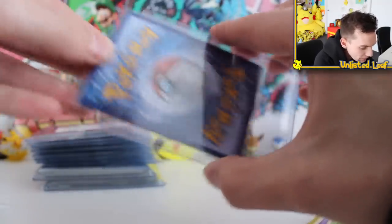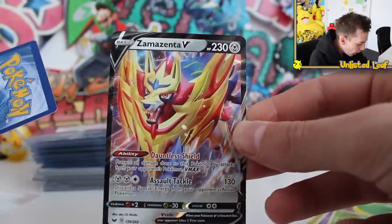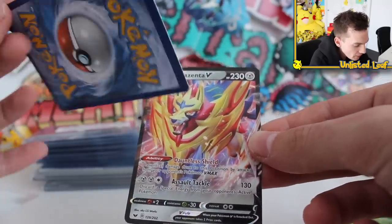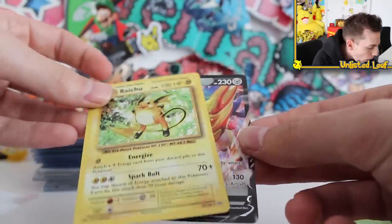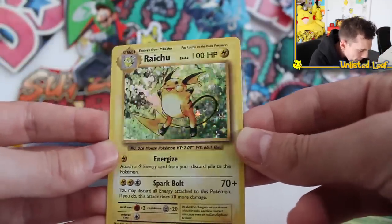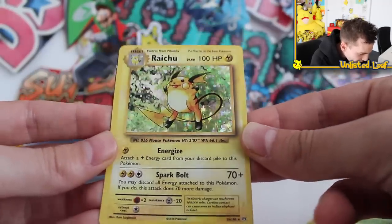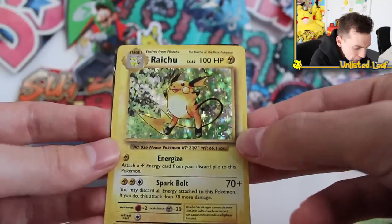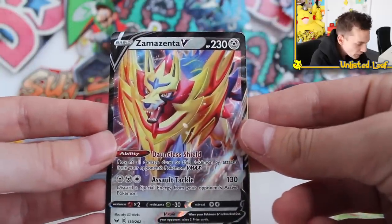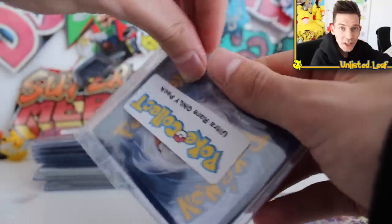We got another HS Blossom right there. And what's in the top loader? It's none other than a Zamazenta V card — very playable. The Zacian V is going for such crazy money right now. Oh — is that the Evolutions Raichu Holo card? I reckon that's 100% what it is — Energize and Spark Bolt. Look how shiny the Holo is right there. You just absolutely rack and stack some really valuable Holos and then get the brand new Zamazenta V as well — I'll take it!